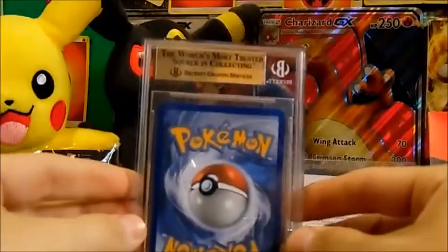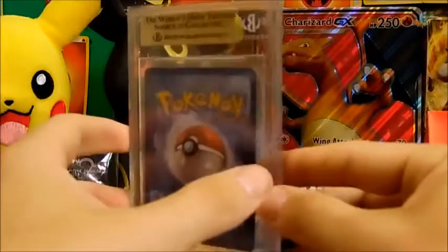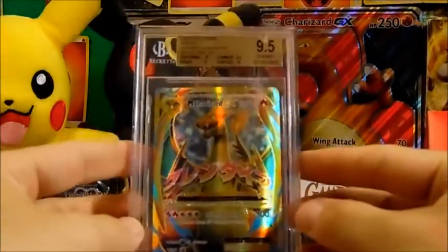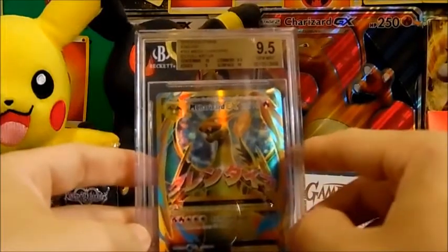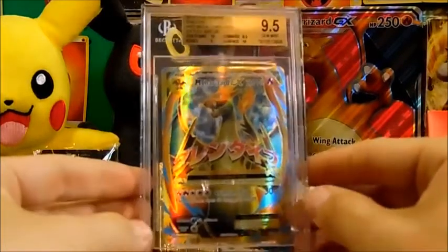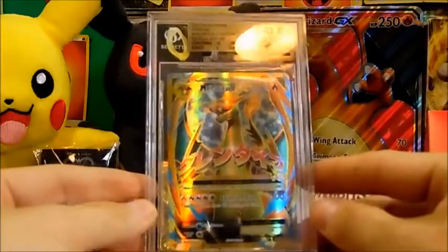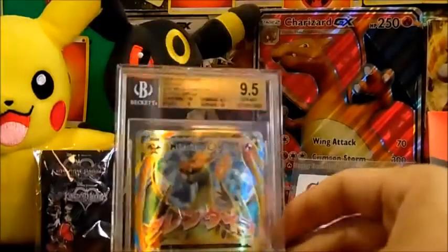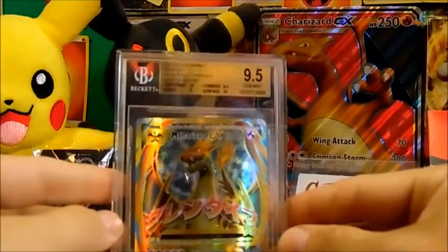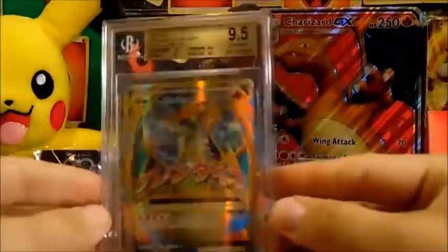And for the gold reveal — we have a 9.5 Gem Mint Charizard EX! Centering is a 10, edges 9, corners 9.5, and a 10 on the surface. That is an epic first grade coming back — oh my gosh, I'm sorry, my words aren't even coming out right. Check that out, 9.5!